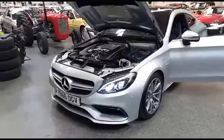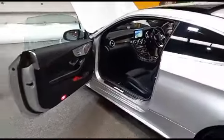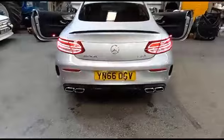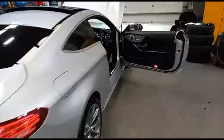Right then boys and girls, the Mercedes C63 AMG just arrived down from sunny Scotland. Just a fair machine, isn't it? Fair machine.